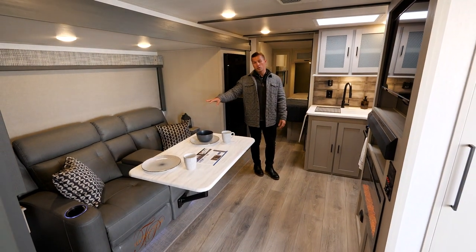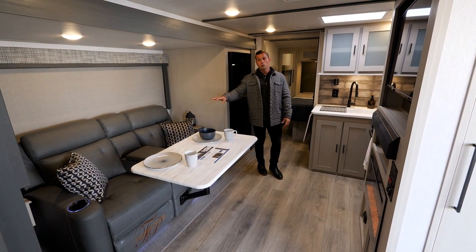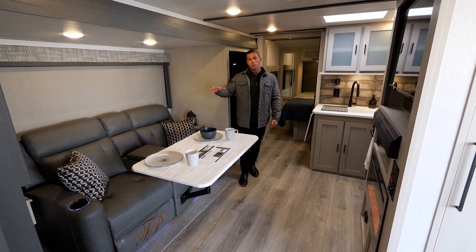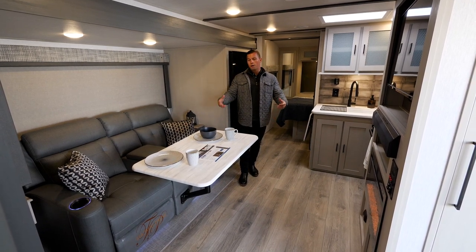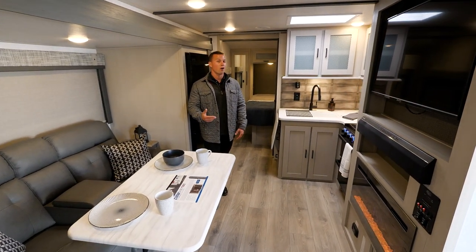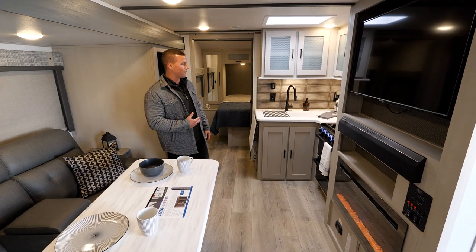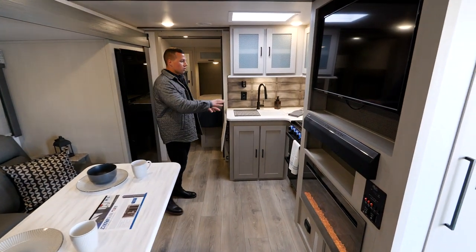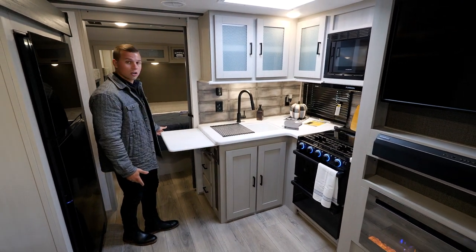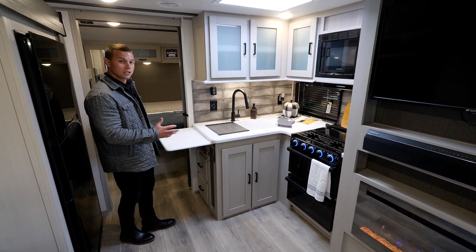We did upgrade to the theater sofa for 2023. With this being more of a true couples coach, it gives you a more comfortable spot for entertainment, lounging, and enjoying the day inside — maybe a cup of coffee before you head out. We also have our L kitchen, a camp kitchen window, and a little extra countertop space in this smaller coach.